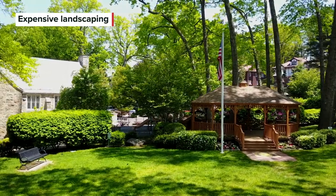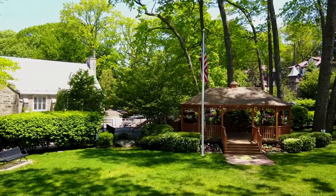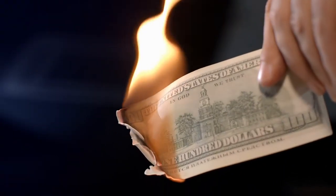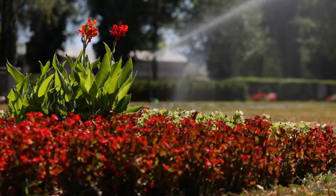Creating a big garden with grand hardscaping structures can create a stunning backyard oasis, but spending too much on your landscaping could mean never seeing a full return on your investment. Instead, keep your landscaping budget to around 10 to 20 percent of your home's current value.